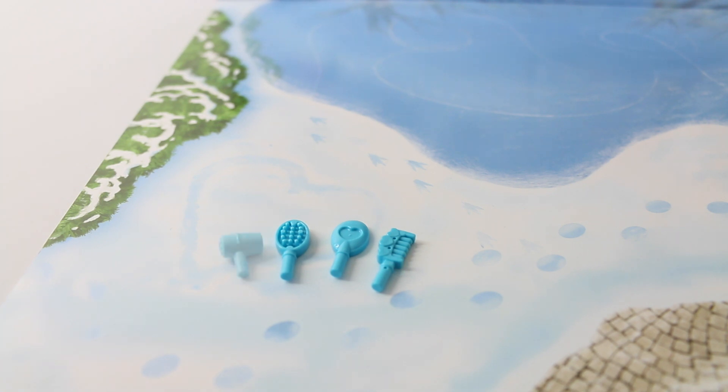Accessories include a hairbrush with a little heart on the top, a handheld mirror, a comb with 3 hearts on the top, a hair dryer, and 2 pairs of glasses with 1 of the frames in the shape of hearts.